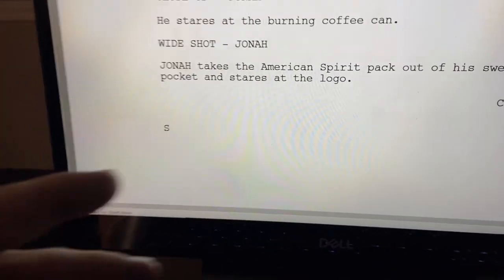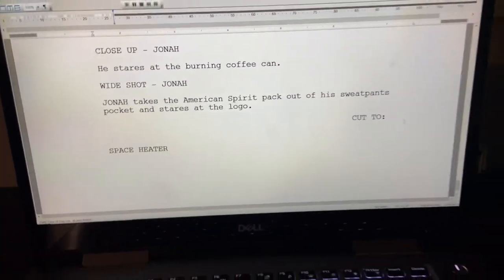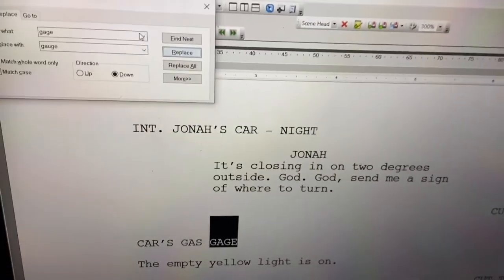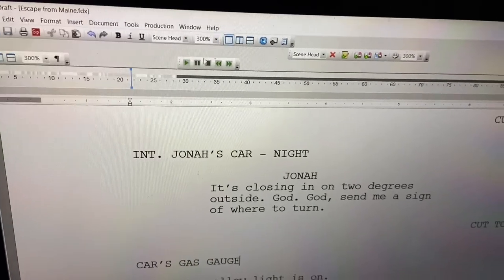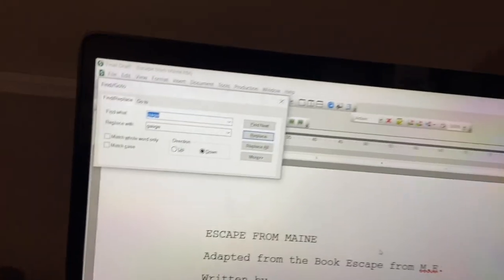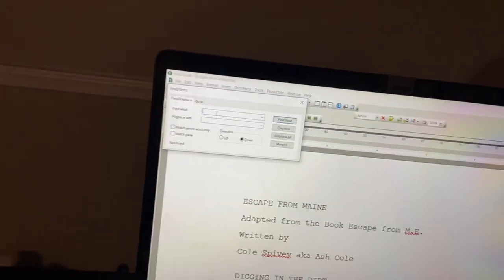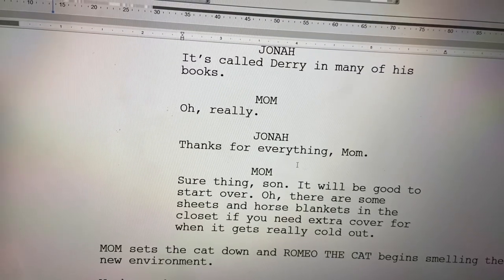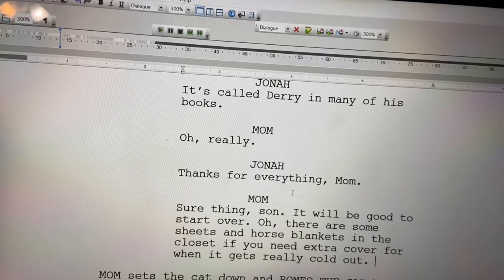Before I write it, the actual title is called 'Space Heater' — that is the title of this scene, and I'll be writing it here pretty soon. One thing I'm doing now is replacing the misspelled 'G-A-G-E' with the correct spelling 'G-A-U-G-E'. I spelled that word twice, so I double-checked and confirmed there's no remaining misspelling in the script. I also added a little sequence for when mom and Jonah are talking when they first get to the cabin — she says: 'Sure thing, son. It'll be good to start over. There are some sheets and horse blankets in the closet if you need extra cover for when it gets really cold out.'